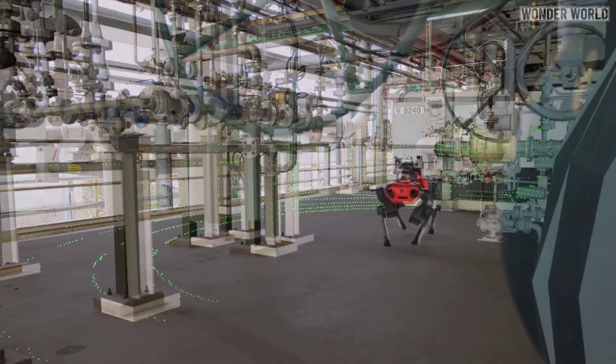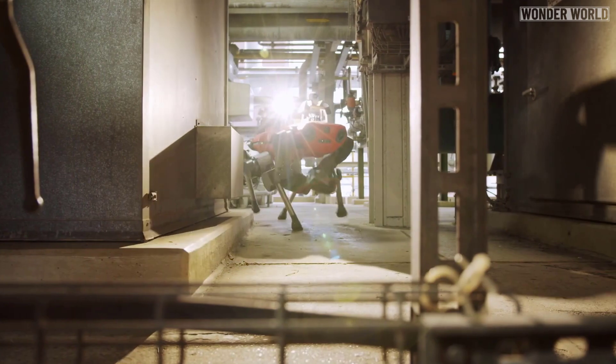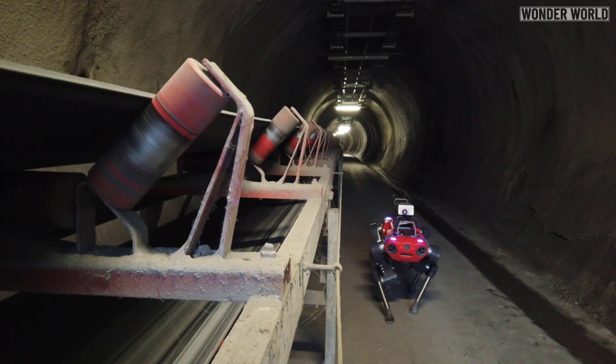Robots like Animal now make it possible to perform routine inspections in hazardous and potentially explosive environments, such as chemical factories, oil and gas refineries, and even power plants.